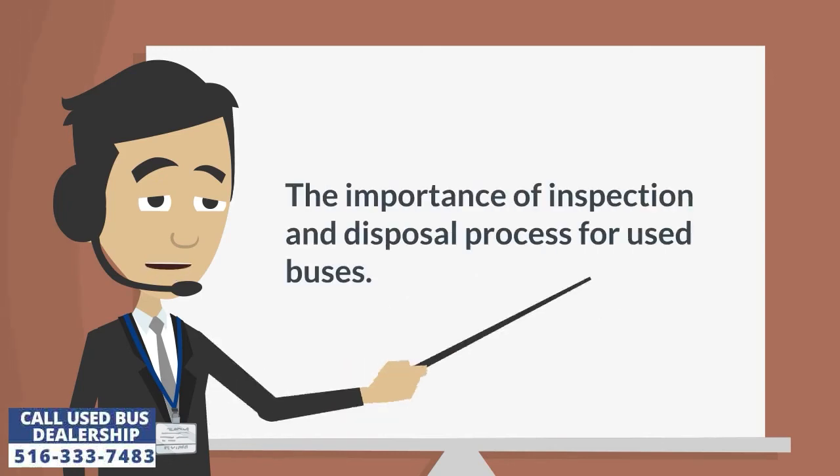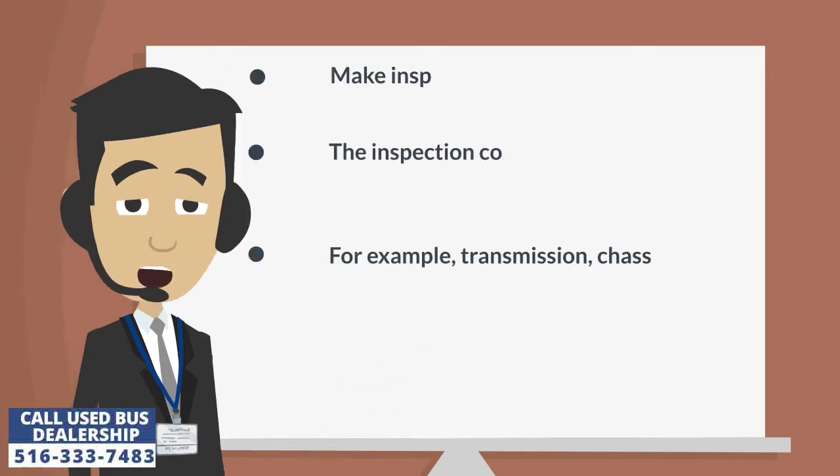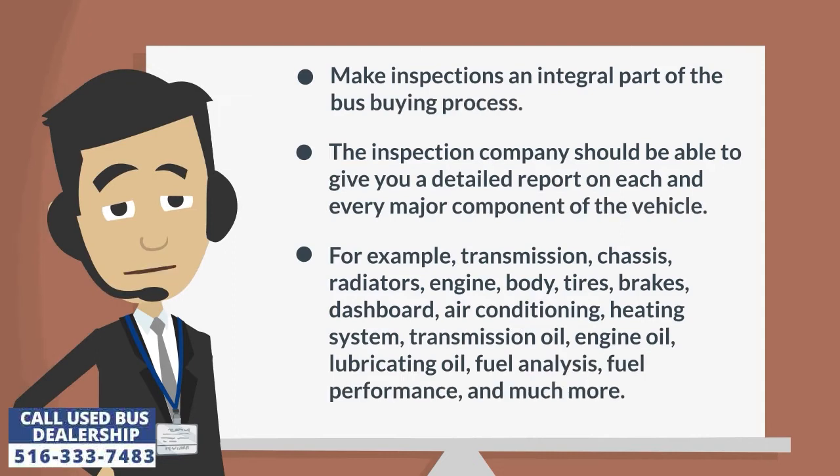The importance of inspection and disposal process for used buses. Make inspections an integral part of the bus buying process.